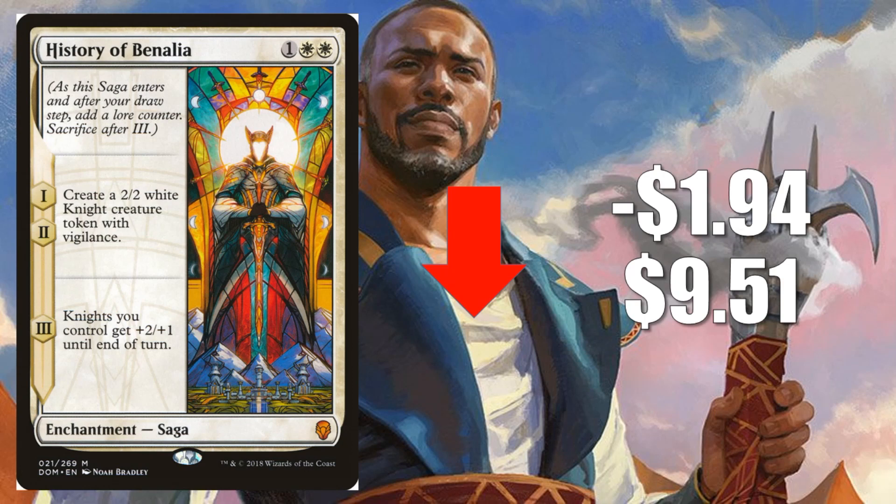Number 1, another big Mythic loses value — History of Benalia, going down $1.94 to $9.51. You're going to find two copies of this one in the United Assault Challenger deck, so that is going to put a fair amount of copies out into the marketplace, and that's why this has softened up. Still sees Standard play in aggro decks, whether it's Azorius or Mono-White aggro, or sometimes in token builds. There are Selesnya Ambat tokens decks still kicking around out there too.